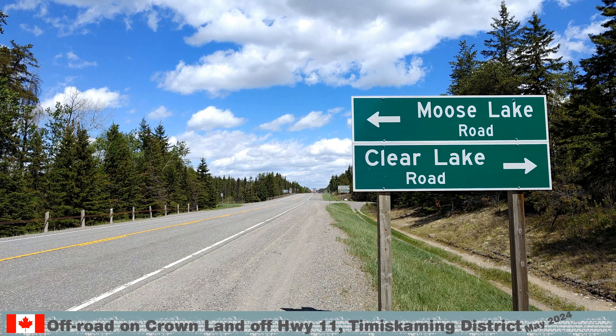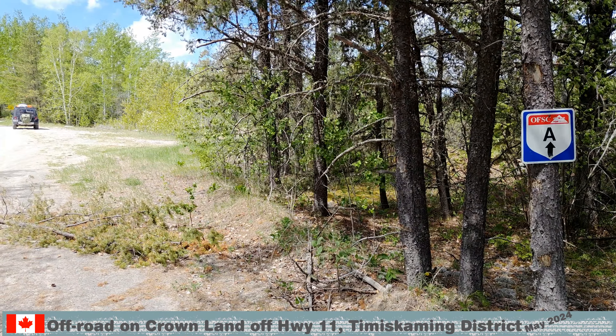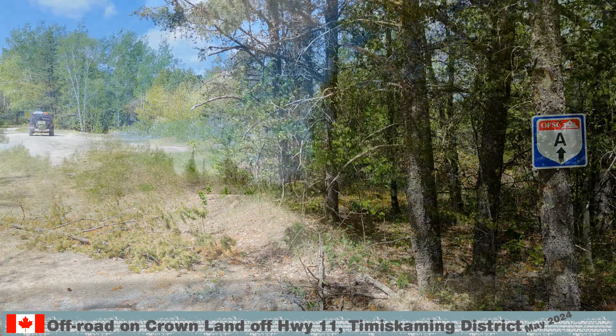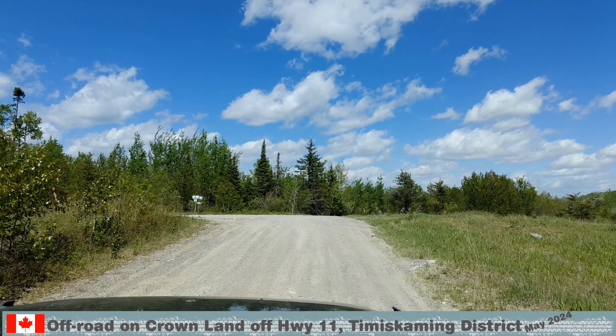The next day, we took a look at Moose Lake Road. The Moose Lake Road seems to be a very popular snowmobile and ATV trail. It is a network of roads, some of them ending at a gate.